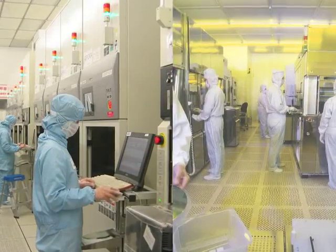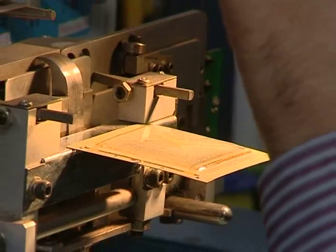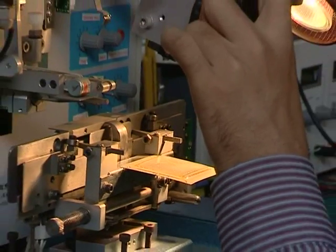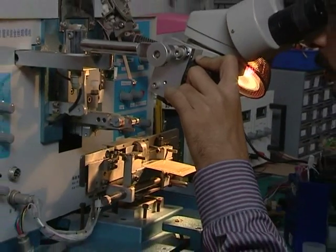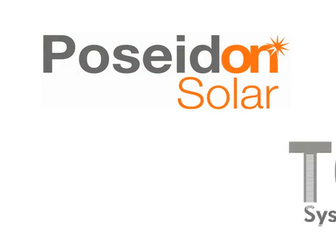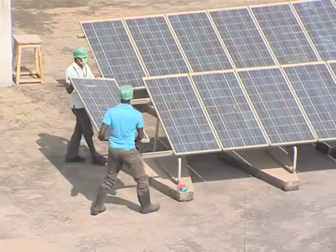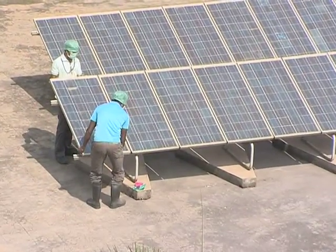The team behind Poseidon's lights includes people with extensive experience in semiconductor manufacturing and systems electronics design. Poseidon's group companies, Poseidon Solar and Torque Systems, are involved in the design and commissioning of solar power systems.